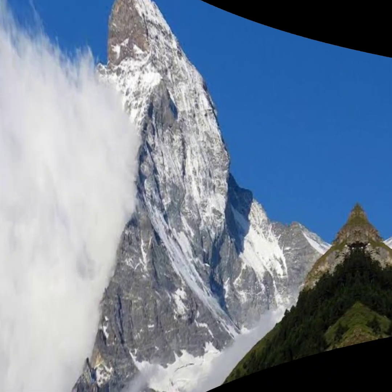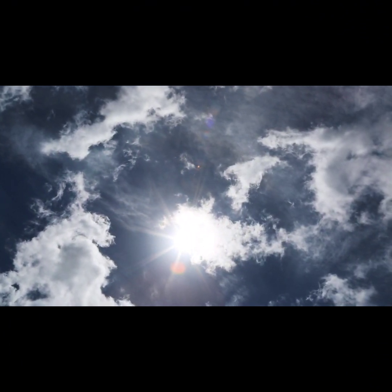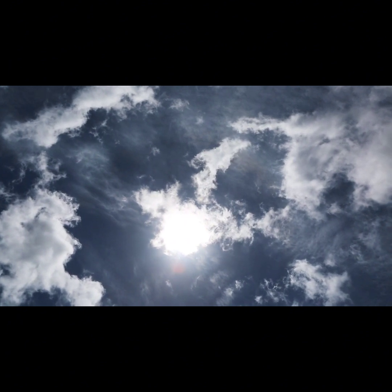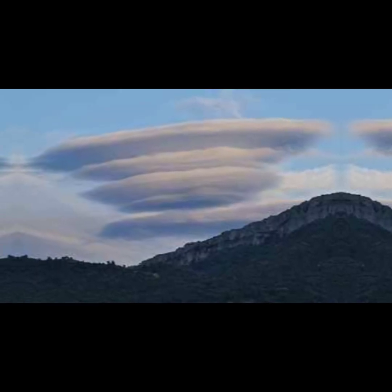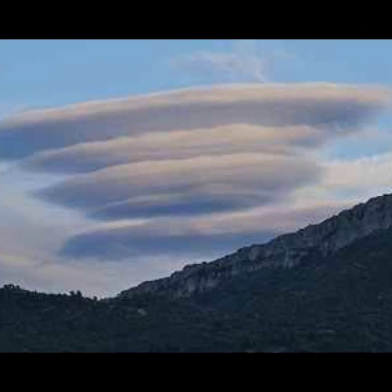Talking about Lenticular clouds — they are like flying saucers in the sky. These rare clouds can be seen near or on top of mountains, and when they sit on top we call them Cape clouds. It's like Mother Nature's version of a UFO sighting.